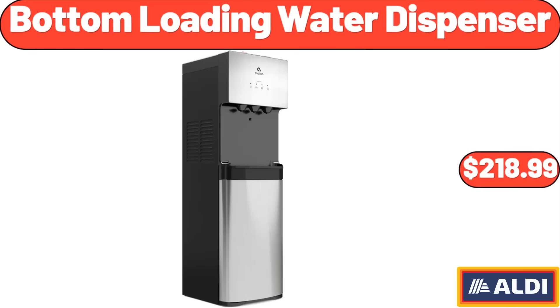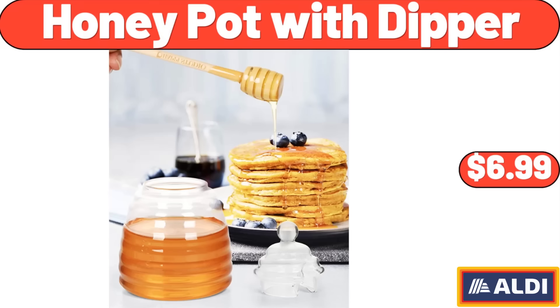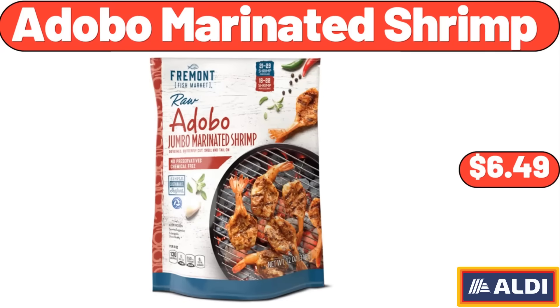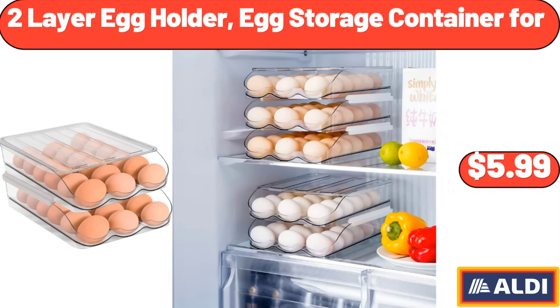Bottom Loading Water Dispenser, $218.99. Honey Pot with Dipper, $6.99. Chipotle Aioli, $4.68. Adobo Marinated Shrimp, $6.49. Two-Layer Egg Holder Egg Storage Container, $4.99.